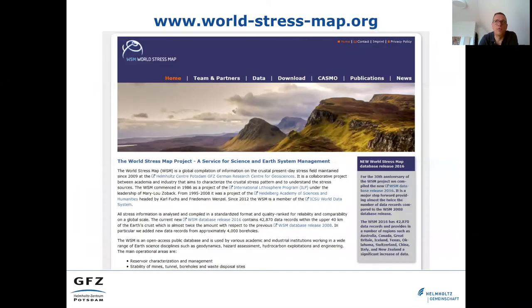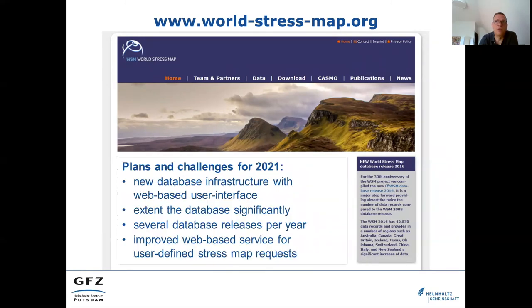The website of the World Stress Map provides further information and software products that are also published with a DOI. The next step of the project is a transition to an up-to-date database software. We are currently programming a new web-based database interface using PostgreSQL, which will facilitate entering new data significantly. This new technical framework will also allow us to extend the database faster and release new database versions more frequently.